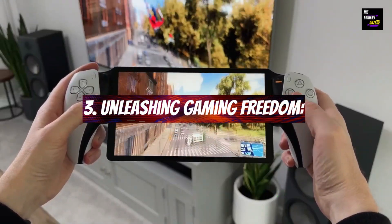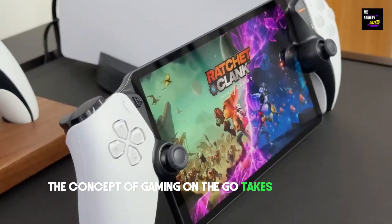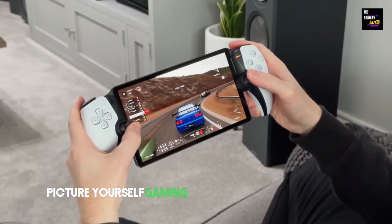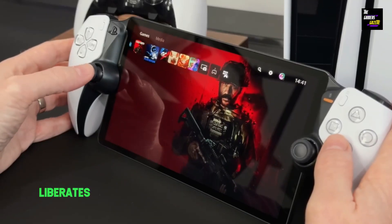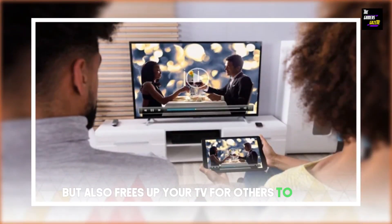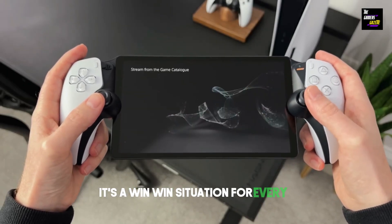Unleashing gaming freedom: The concept of gaming on the go takes on a whole new meaning with the PlayStation Portal. Picture yourself gaming during your daily commute, in a serene park, or even while relaxing in a bubble bath. The Portal not only liberates you from the constraints of the living room but also frees up your TV for others to enjoy — no more screen wars. It's a win-win situation for everyone.